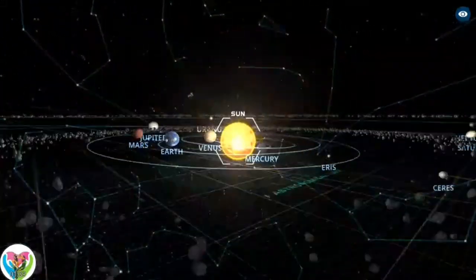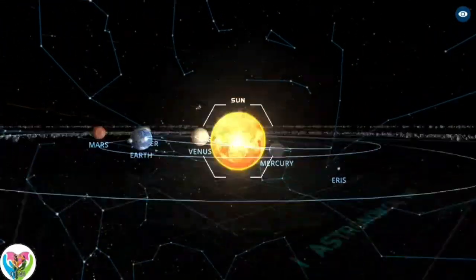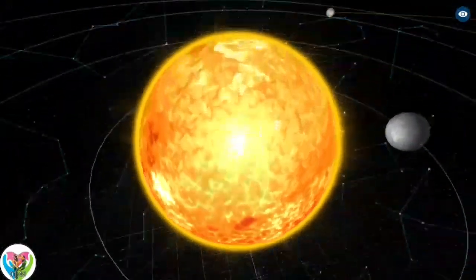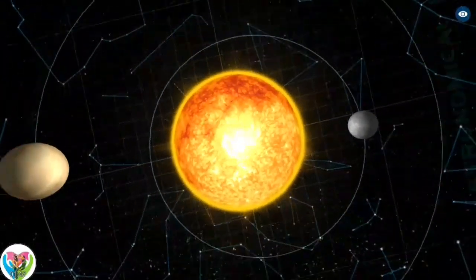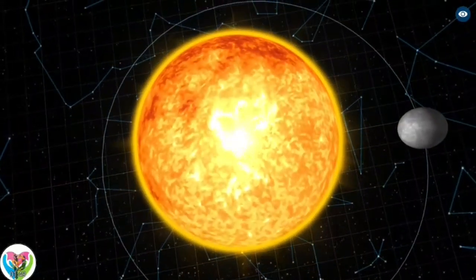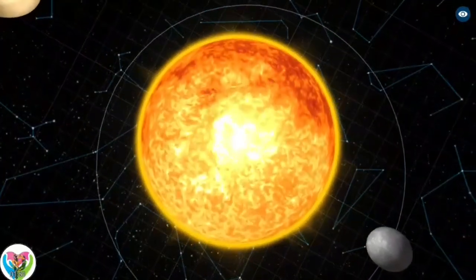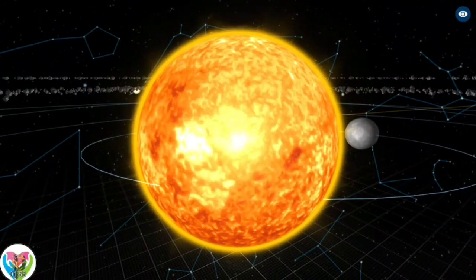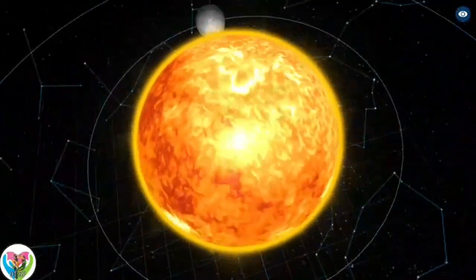Around 75 to 90 astronomical units from the Sun, the solar wind is halted, resulting in the heliopause — the boundary of the solar system to interstellar space. The outermost region of the solar system is the theorized Oort cloud, the source for long-period comets, extending to a radius of 2,000 to 200,000 astronomical units.